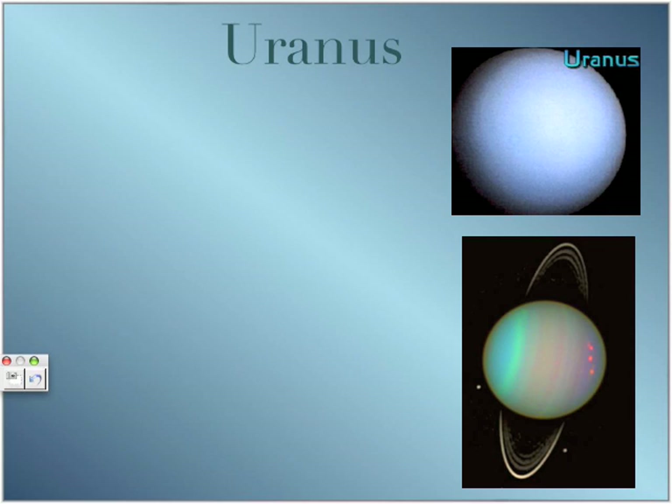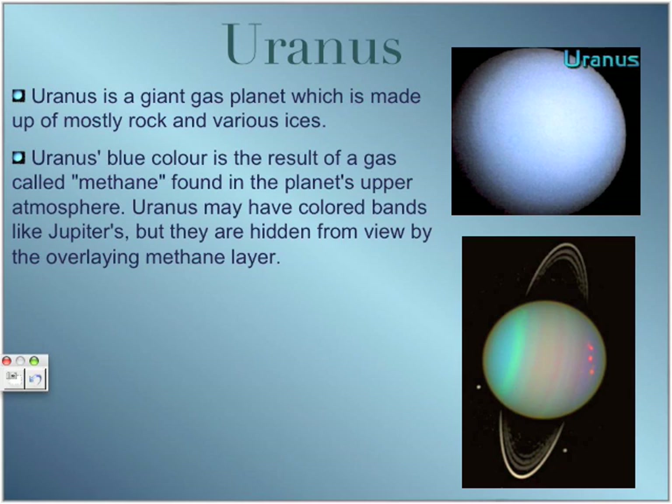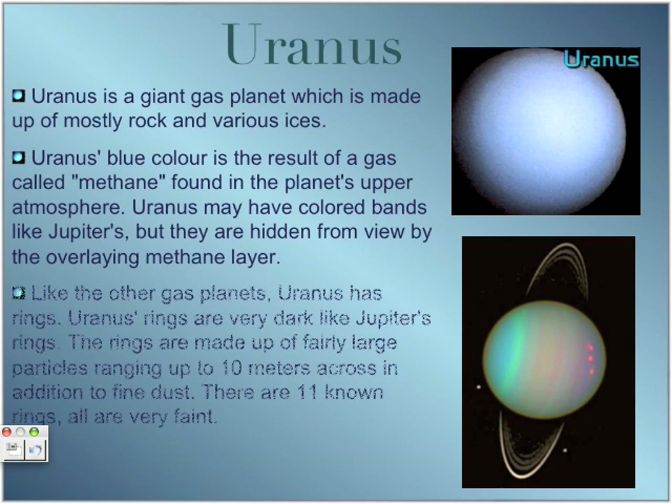Uranus is a gas giant made up of mostly rock and various ices. Uranus got its blue color from a gas called methane, found in its upper atmosphere. Uranus also has colored bands like Jupiter and Saturn, but they are hidden from view by the overlaying methane layer. Like other gas giants, Uranus has rings — 11 known rings, all very dark, similar to Jupiter's.